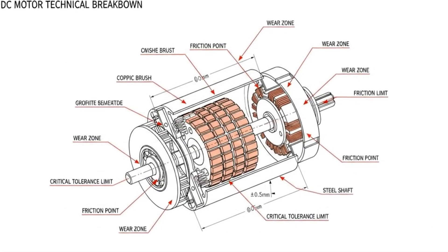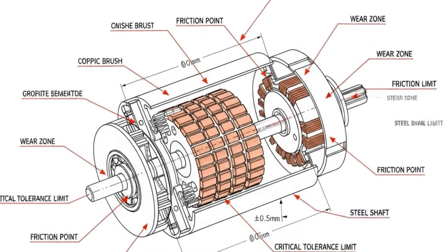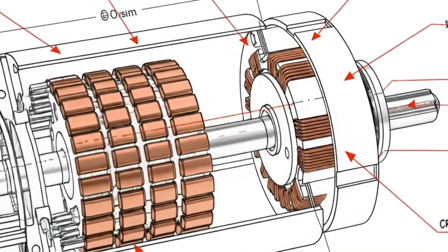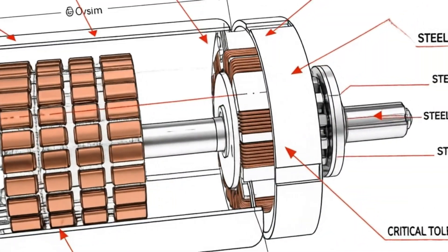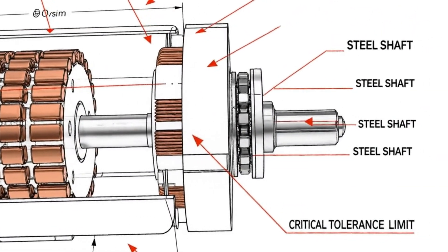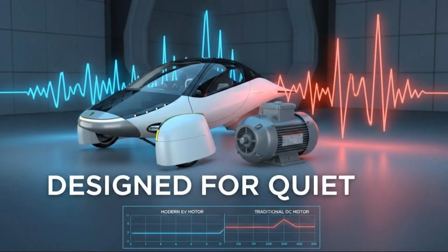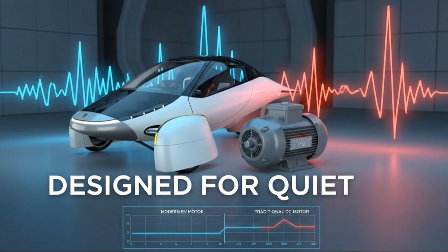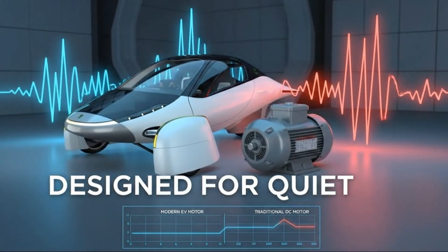For a while, it looked like that vision was going to become reality. Detailed partnerships were announced. Technical specifications were shared. The community rallied around the idea, imagining a future where in-wheel motors became the new standard for ultra-efficient vehicles. On paper, it all made sense. Then, physics stepped in.